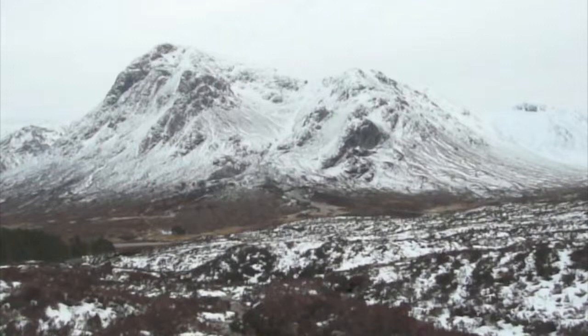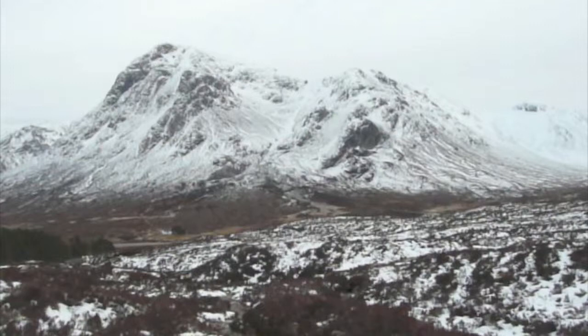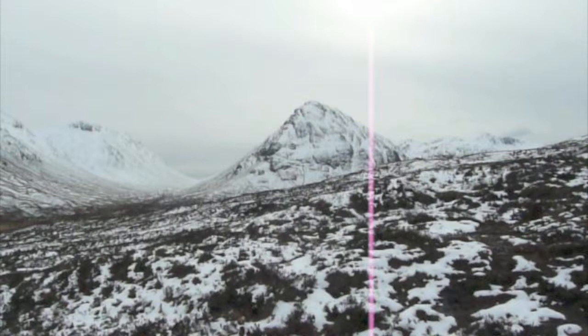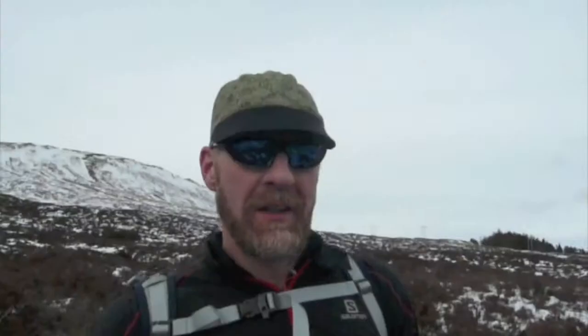Last video of this reconnaissance session. I'm facing Buachaille Etive Mòr — it runs the full length of shot — and then to its right, after a descent in our event, is the end of the ridge which is Buachaille Etive Beag, and then in the distance is Bidean, Corran, and Lochan.